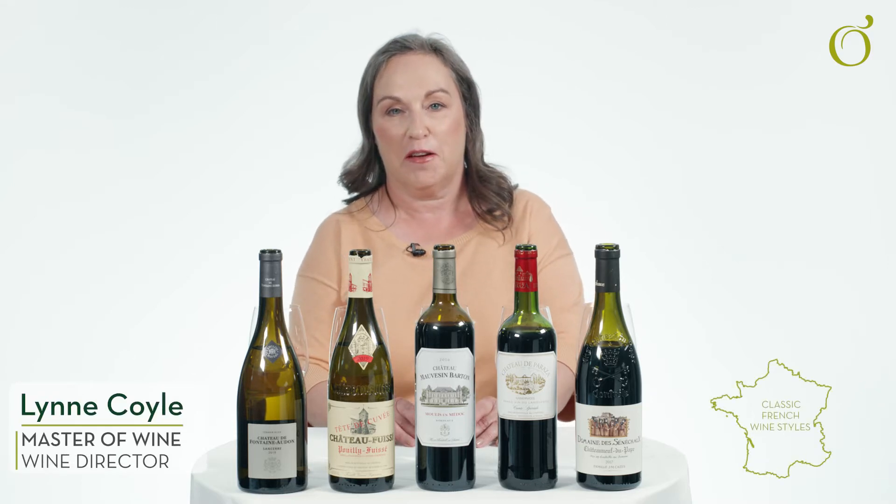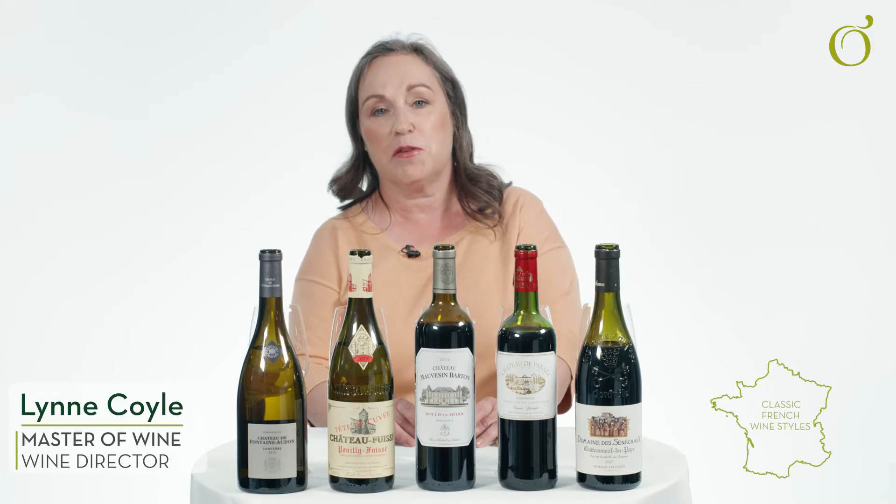Five classic wine styles from France that you absolutely have to try. France is one of the most classic wine-growing countries in the world, with great varieties that have made their way around the rest of the world, as others try to emulate the amazing wine styles that can be grown in France.